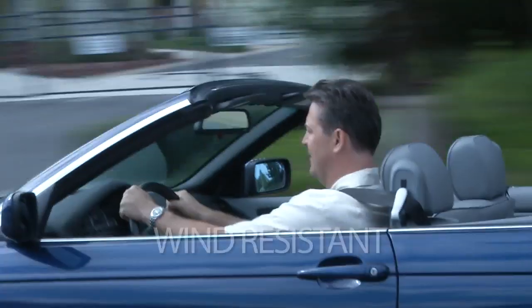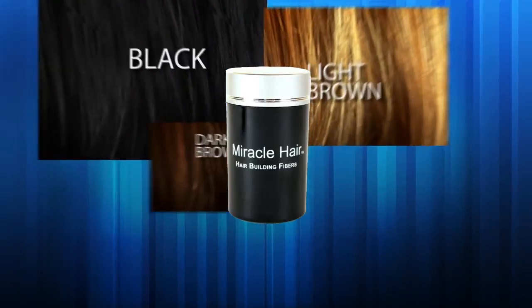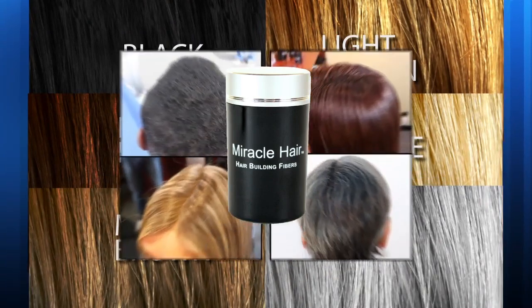Miracle Hair is sweat resistant, wind resistant, plus it comes in six different colors and works on all types of hair.